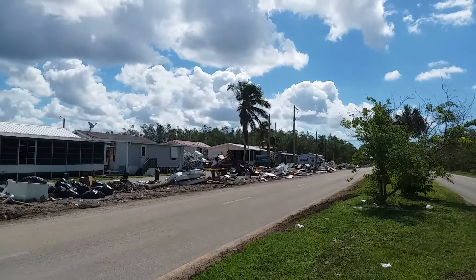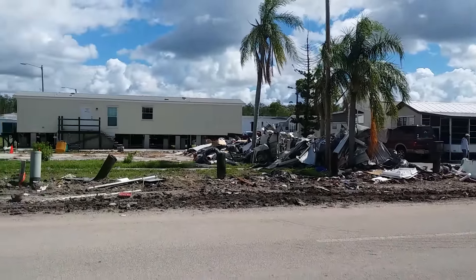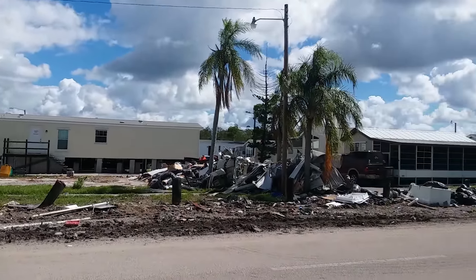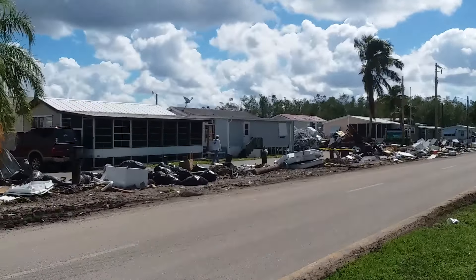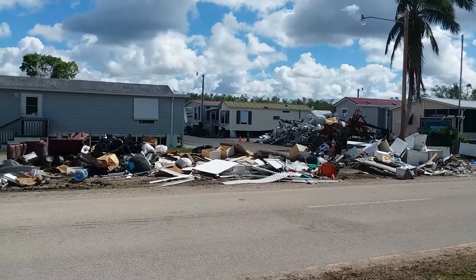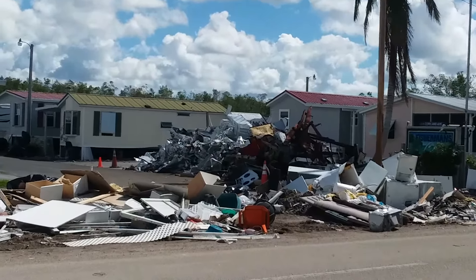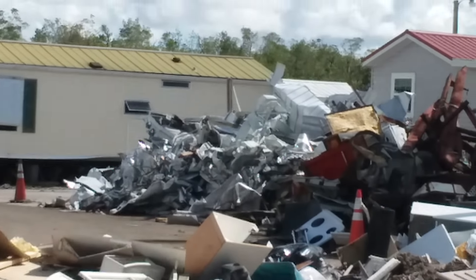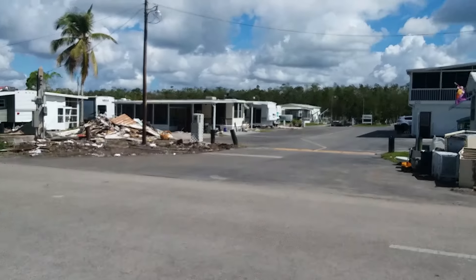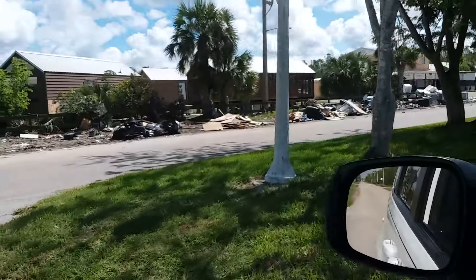This was an RV park 20 years ago — I stayed here with my dad and his RV buddies. They've since brought in all these park models, and they've got a lot of destruction in here. Look at all the debris. They had some get wiped out in there too. Big pile of aluminum over there — that's going to be your next beer can. Fisherman's Cove — that's the name of this place. Litter galore.